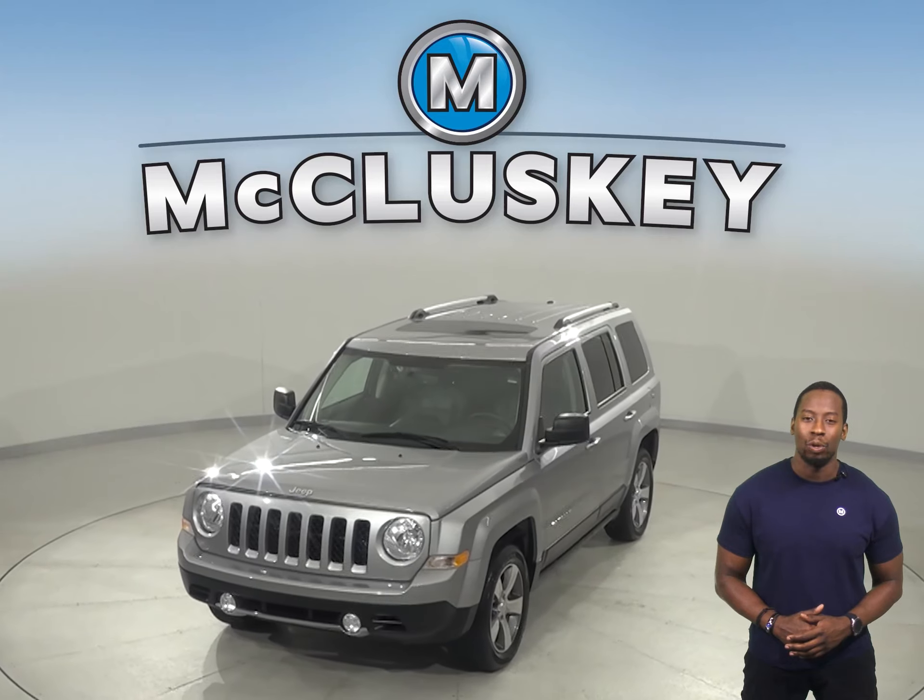Come on down today. Give it a try with our free 48-hour test drive. Once you buy it, we can cover it with our free lifetime warranty.